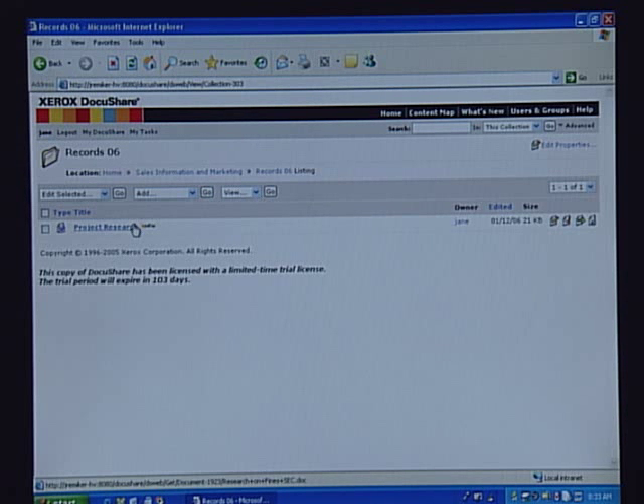Now that I have my documents in here, I can easily take this URL and send it out in an email to all of my coworkers — Mark, Bri, and anybody else I want to give access to — so that we can all start working together.